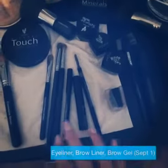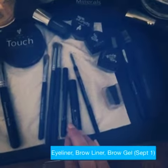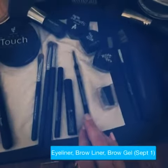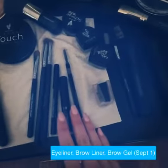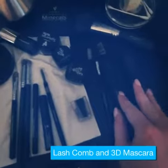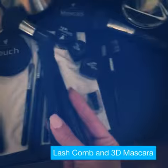I use the perfect black eyeliner, and I use our brow gel which is our new product coming out September 1st, and the brow liner which is also a new product coming out September 1st. I've got my lash comb here that goes along with my 3D mascara.